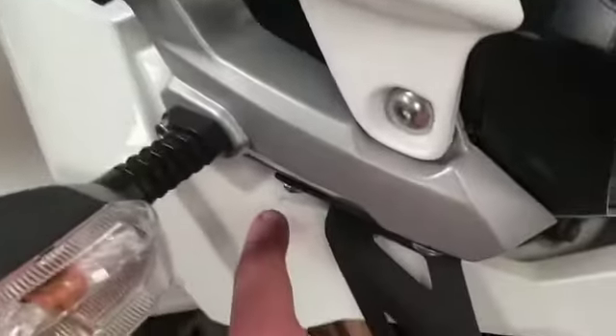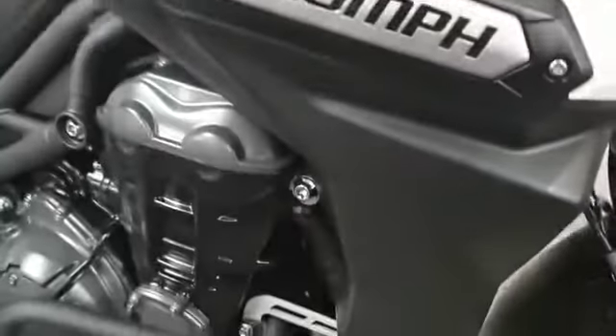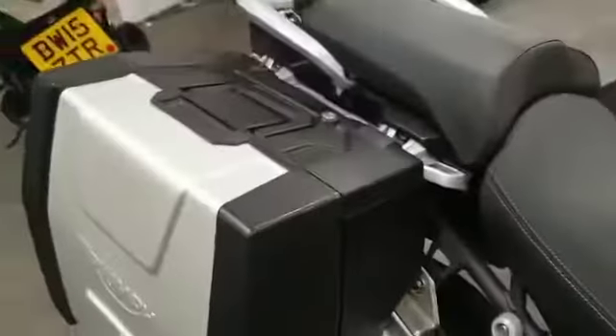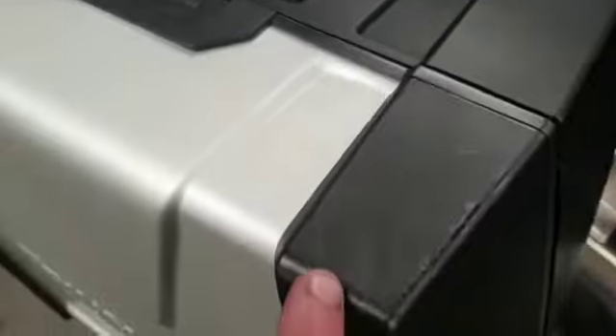There is a slight small mark just there. There's the handguards which look in good condition. Engine bars which are all neat and tidy. Got the back boxes as well — there's a scuff on this box.